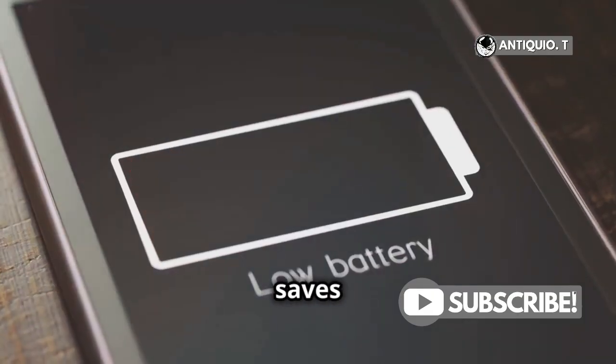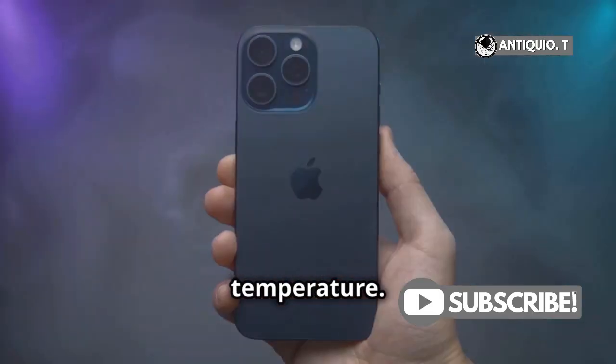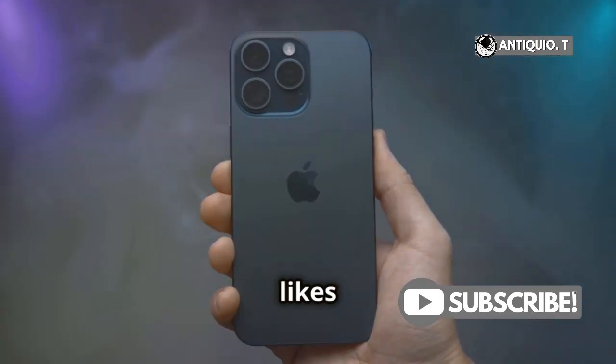Turn off low power mode. It saves battery but slows your phone. Keep your device at a reasonable temperature — avoid extremes. Your iPhone likes it just right.